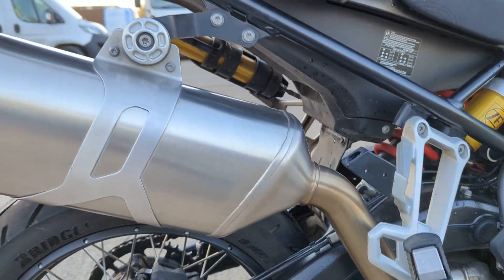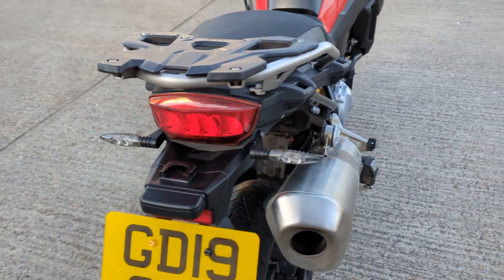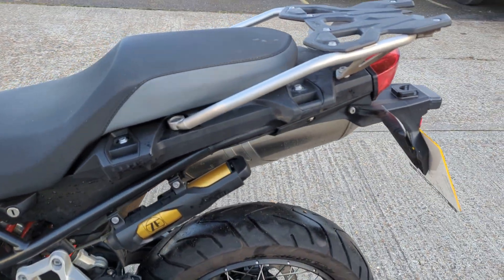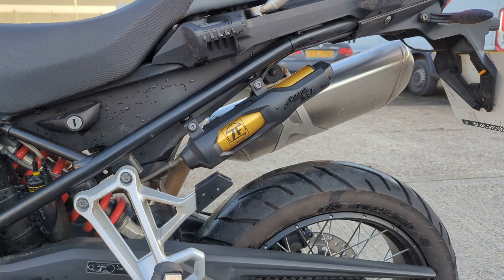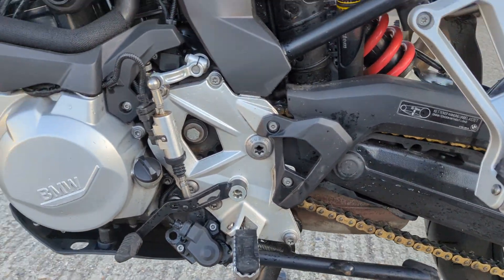Nice and tidy really all round, this one. It's on a 19 plate. Down the left hand side we've got a Scott Oiler fitted there — that will remain on there if you want it on there. All consumables are good.